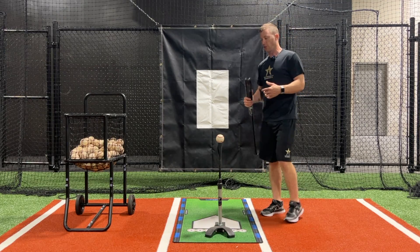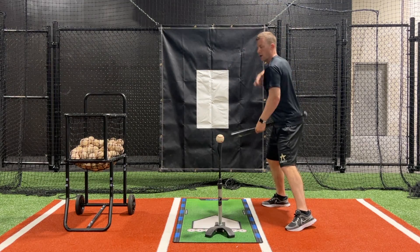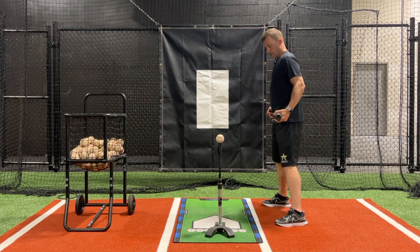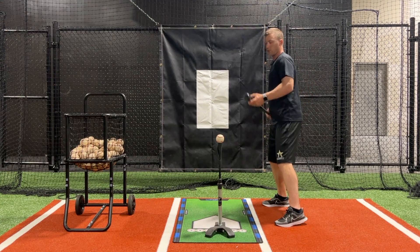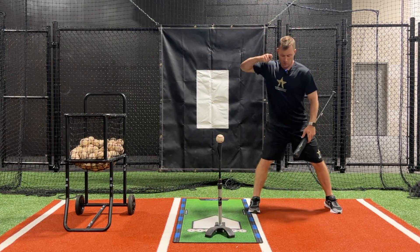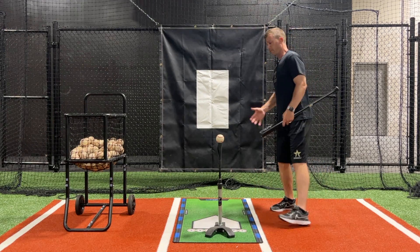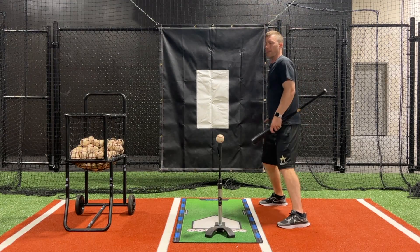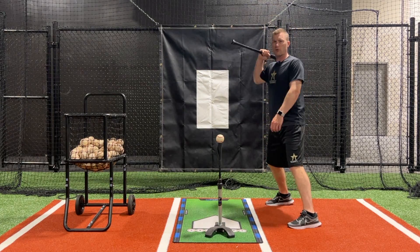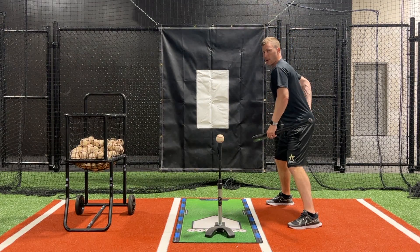A good strong hitting position starts with the lower body. The lower body has to be hips closed, or coiled — however you want to say it. You're going to see a slight closing of the hips. This back leg is going to be loaded back in the opposite direction that it's going to turn. An easy way to think about it is your back pocket — if you're a righty, your right back pocket; if you're a lefty, your left back pocket — getting that slightly turned towards the pitcher.